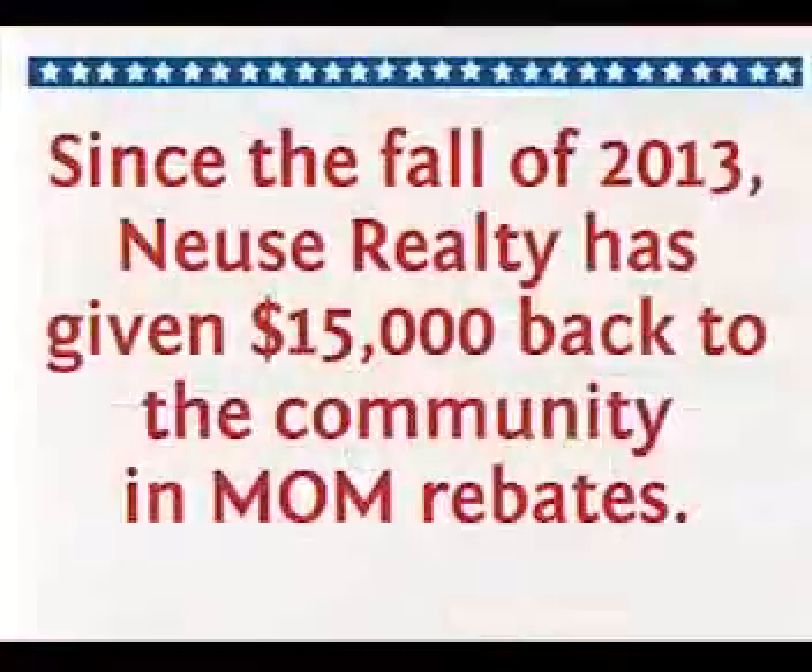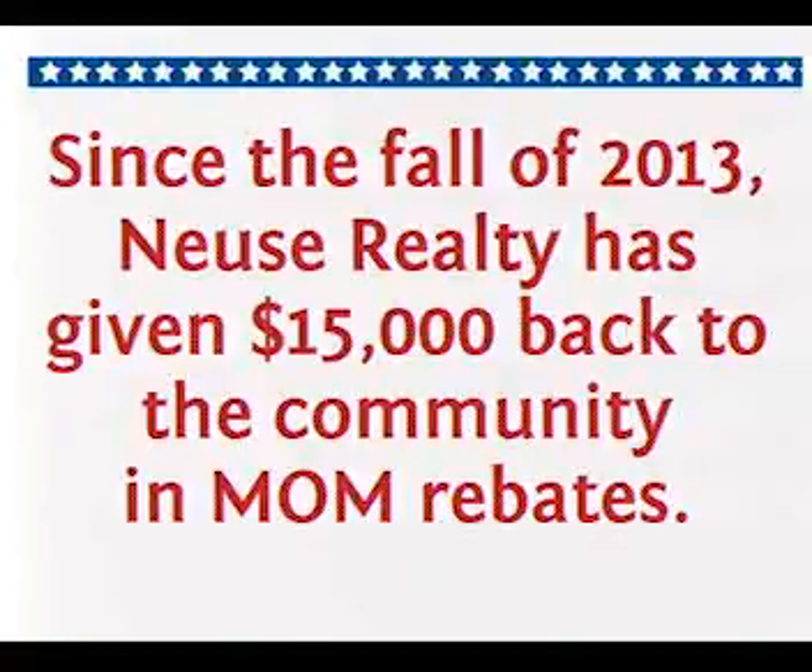Thank you so much — I'm blown away. How many families have actually benefited from MOM? This check is our number 15. The number is going to, I hope, continue to increase and roll over year to year. This is our 15th one. Not all transactions obviously involve military, but these are 15 we've been working with. The more people that know about it, the more people we can benefit.